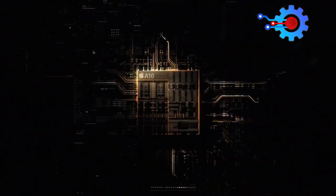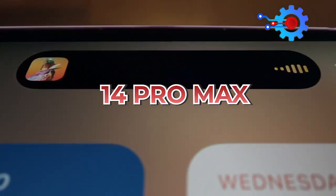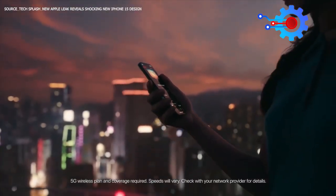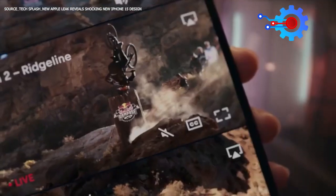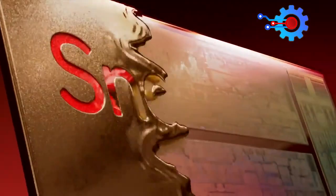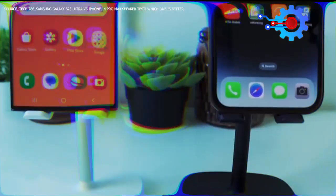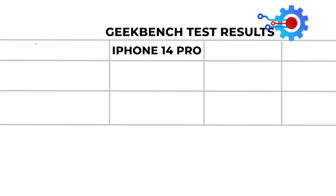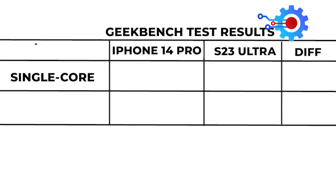However, the reality is that the A16 chip in the iPhone 14 Pro Max is still one of the fastest mobile chips on the market and can easily handle powerful tasks with ease. The A16 is arguably the fastest mobile chip on the planet and is only rivaled by Samsung's Snapdragon Gen 2, which powers the Galaxy S23 Ultra. Geekbench test results reveal that regarding single-core performance, the iPhone 14 Pro outshines the Samsung counterpart with a score of 1874, while the Galaxy S23 Ultra falls behind with a score of 1480.